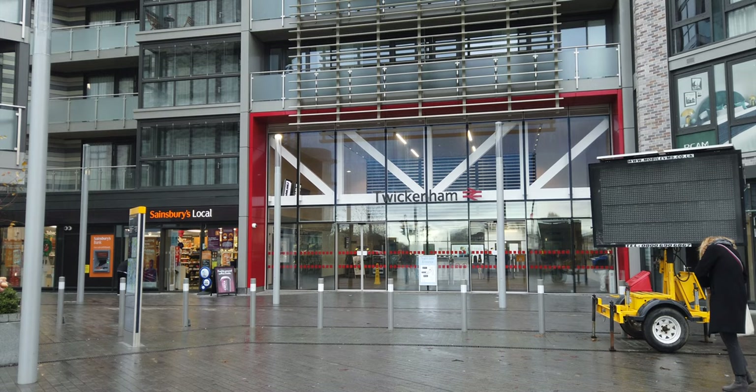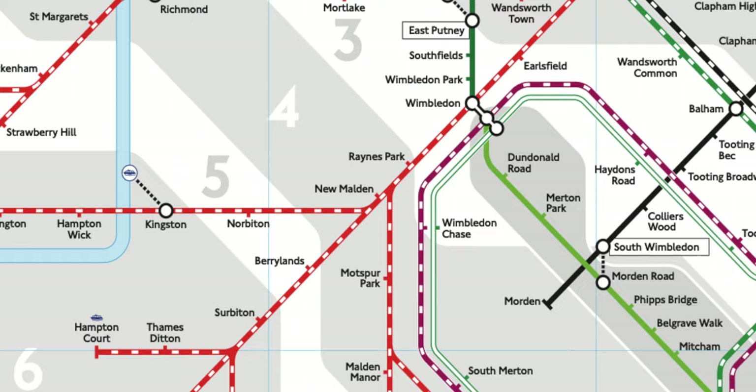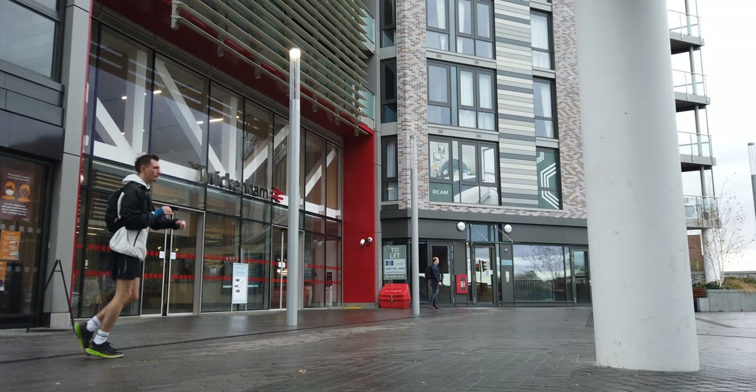For today's route, we're heading over to Raynes Park via Hampton. We're calling at Strawberry Hill, Fullwell, Hampton, Teddington, Hampton Wick, Kingston, Norbiton, New Malden and Raynes Park. With all of that out of the way, let's get cracking with day nine of running the London Railmap.